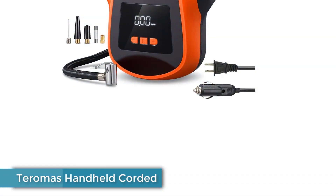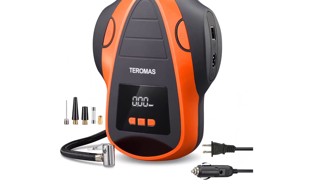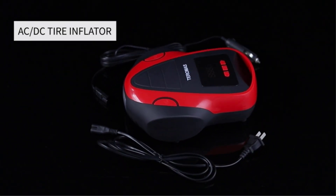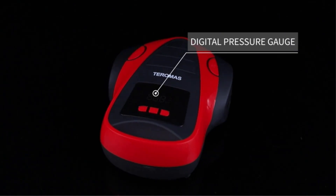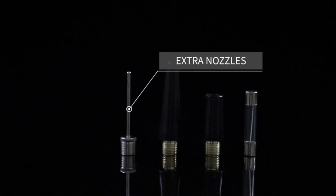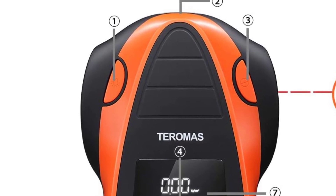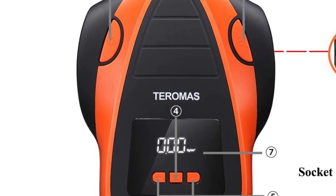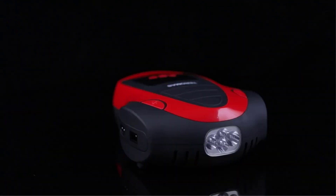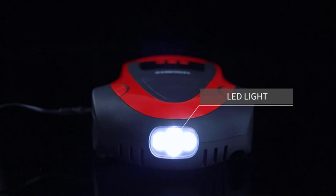Number 2: Toromas Handheld Corded. The Toromas is similar in size, shape, and performance to the VAC Life Inflator we tested. Both are flat and easily stashable, both will get the job done, and both cost less than 50 bucks. However, we feel the Toromas is more valuable to the typical driver, thanks mainly to its inclusion of a 120-volt household outlet adapter in addition to the 12V outlet plug. The flat, box-shaped unit is easy to use and inflated our Hyundai test tire about 30 seconds faster to both 30 PSI and 45 PSI than the VAC Life did.